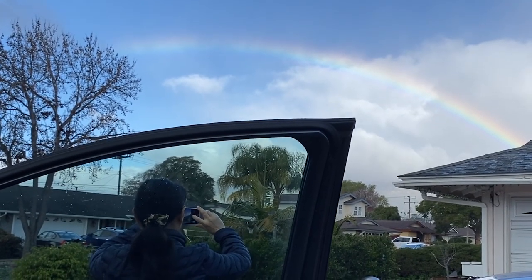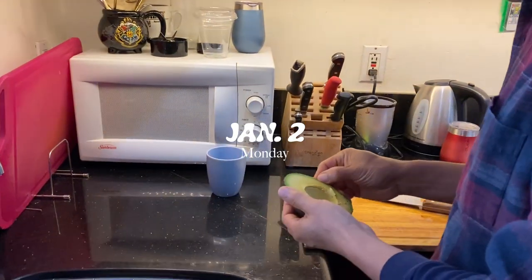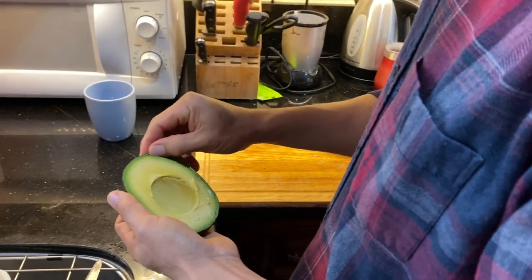There's a rainbow just as we're heading to church. This is the avocado that we got from Jerry Ranch, from the wedding venue tour.